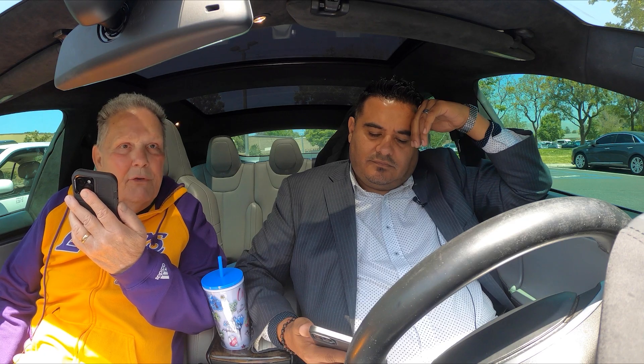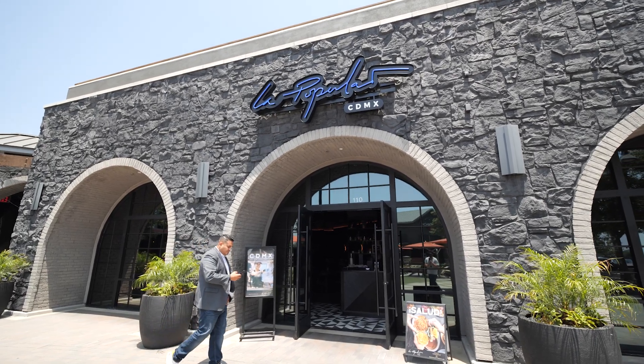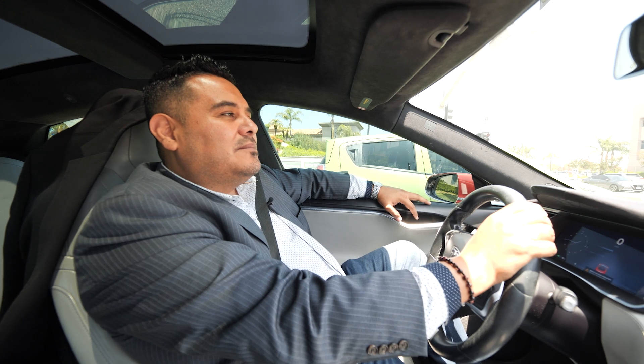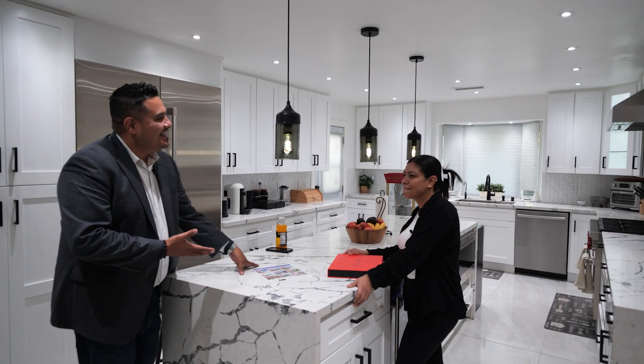Mission accomplished — we got the right paperwork we needed from the city. Now we're going to explain it to our sellers and make sure everything makes sense so they can make the right decision going forward. We're going to grab a quick bite and meet with one of our agents, Raul — he's on fire. Thanks for coming along today on a day in the life of a realtor; stay tuned for the next episode to see how we wrap up the day.